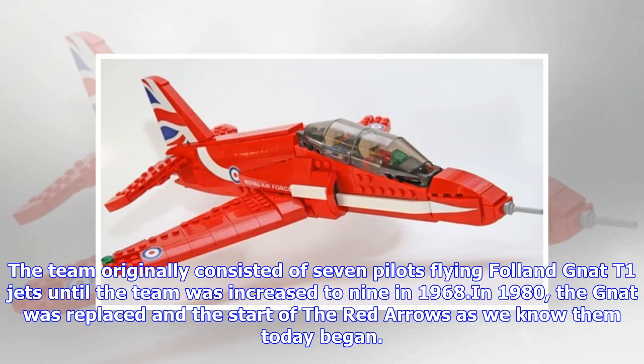The team originally consisted of seven pilots flying Folland Gnat T-1 jets until the team was increased to nine in 1968. In 1980, the Gnat was replaced and the start of the Red Arrows as we know them today began.